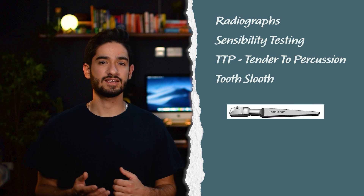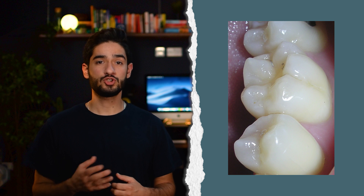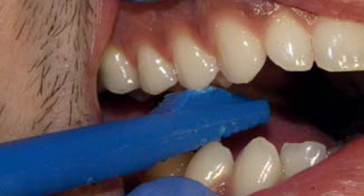Another special investigation is using a tooth sleuth, used when a patient presents with a cracked tooth or you suspect a crack. Test the fissures and the individual cusps by placing the pointed end on the tooth in question and asking the patient to bite down, hold, and then release, asking at what point it hurt. The main sign of cracked tooth syndrome is pain on biting, and especially pain on release.